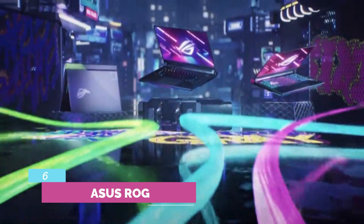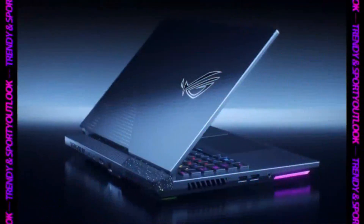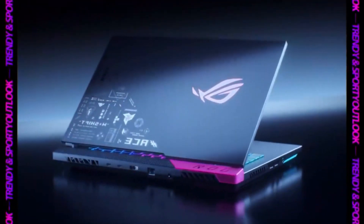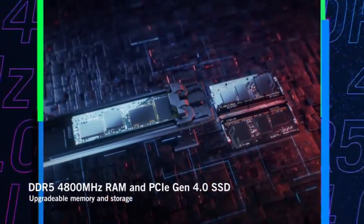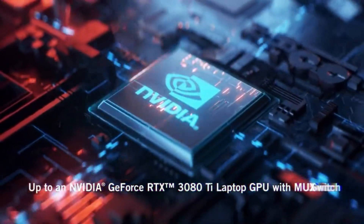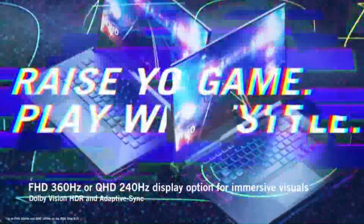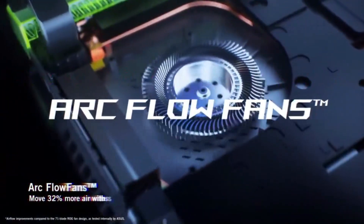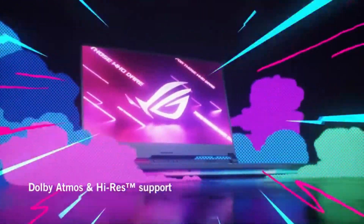ASUS ROG. This 15.6-inch laptop by ASUS features a QHD display enhanced with IPS technology and a resolution of 2,560x1,440. The display is one of the best features, with an amazing refresh rate and peak brightness of 300 nits. It is equipped with the AMD Ryzen 9 5900HS processor combined with an NVIDIA GeForce RTX 3070 GPU.